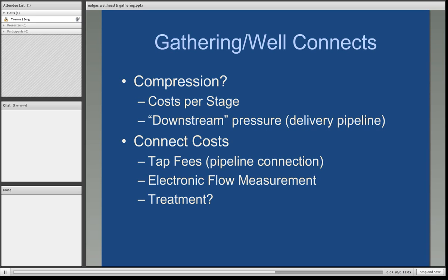There are costs at every step of the value chain: wellhead exploration and production costs, then gathering costs, and if compression is needed for the producer, that adds to the initial price. One determining factor is downstream pressure — is the well being delivered into a gathering line or directly into a transmission line with thousands of supply sources at very high pressure? Connect costs are also charged by pipelines for tapping a well. Pipelines also require electronic flow measurement and may require treatment prior to gas entering the transmission system.